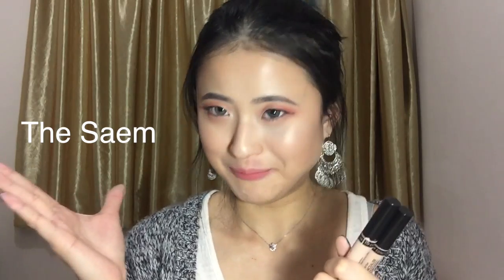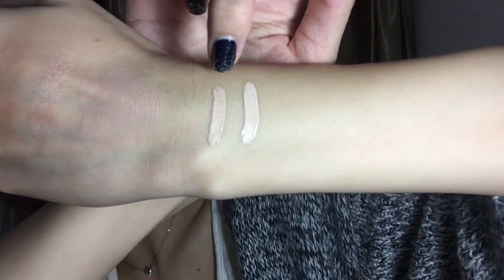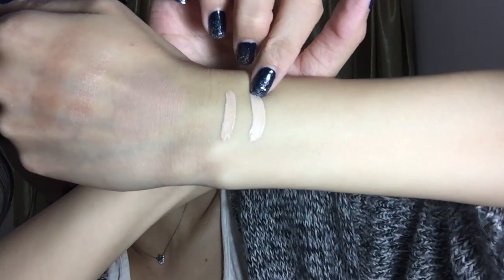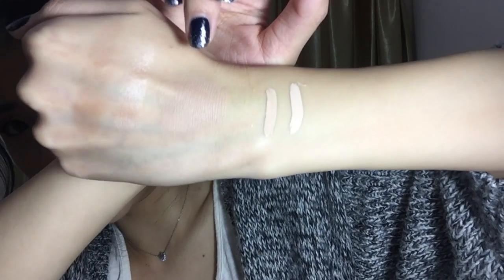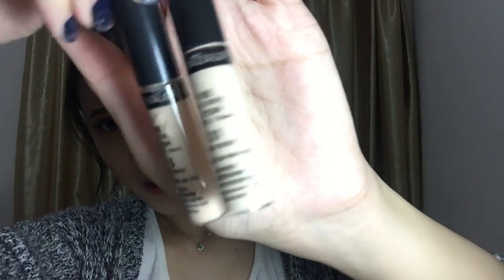This next concealer is from a Korean brand called The Sam — I'm not sure how you pronounce it. I've been using these concealers forever and they're truly all-time favorites. I wanted to include them today. This is shade 1.5, the darker more natural shade, and this is 01, the highlighting shade — I usually use these two together. You can see how much they cover up my veins. These concealers are so high coverage and so affordable at the same time. The only problem is that they leak even when closed. But they are so creamy, so high coverage, and I don't find that they crease much if you set them properly. I really love these.